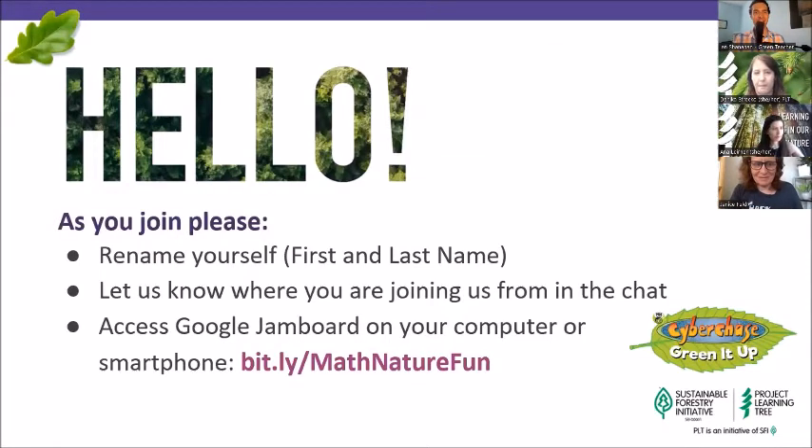Danica just mentioned to rename yourself with your first and last name. If you'd like to add your pronouns, feel free to do that as well. Let us know where you are joining us from, and I hope you are filling in your answers on the Jamboard — what words come to mind when you think about nature, and what words come to mind when you think about math? If any of you are having trouble with the Jamboard, feel free to put your response in the chat and we'll add it for you.